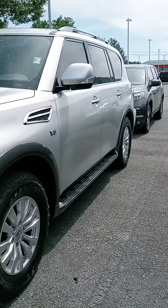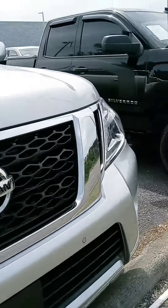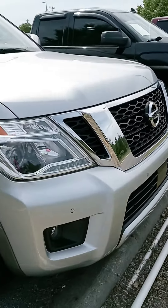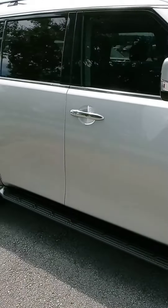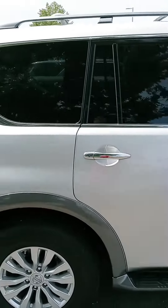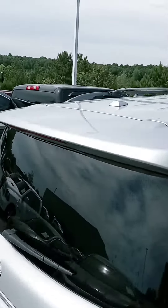Hi Mr. Williams, how are you sir? This is John here at Victory Nissan in Dixon. Jeff has today off, but I did see in notes he mentioned you were interested in this 18 Armada here. So I did want to give you a good look at it. Let us know if you have any questions or if we can provide any information for you.